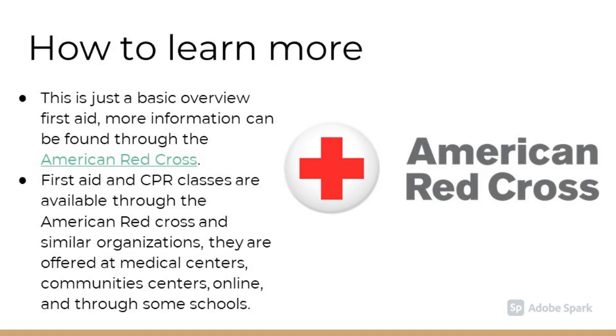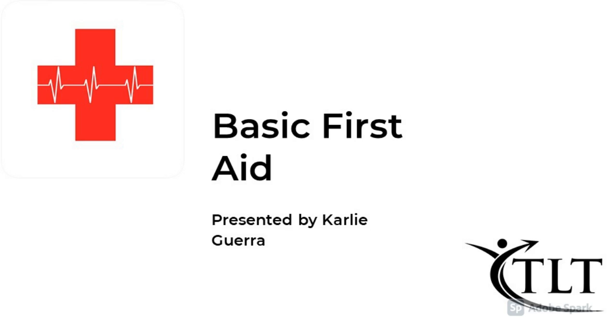This presentation is just a basic overview of first aid, and more information can be found through the American Red Cross. First aid and CPR classes are available through the Red Cross and similar organizations. They are often offered at medical centers, community centers, online, and through some schools. Thank you for watching this presentation. This was presented by Carly Guerra for Tomorrow's Leaders Today.